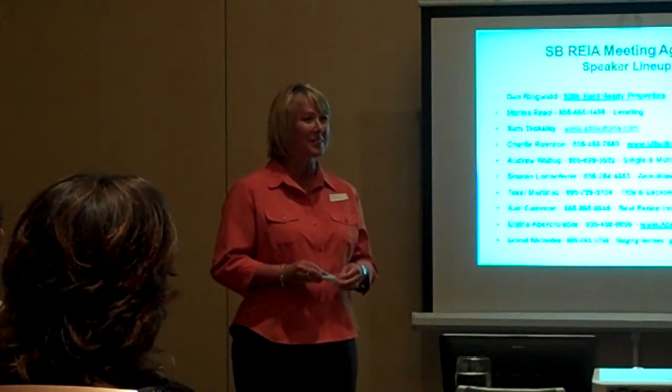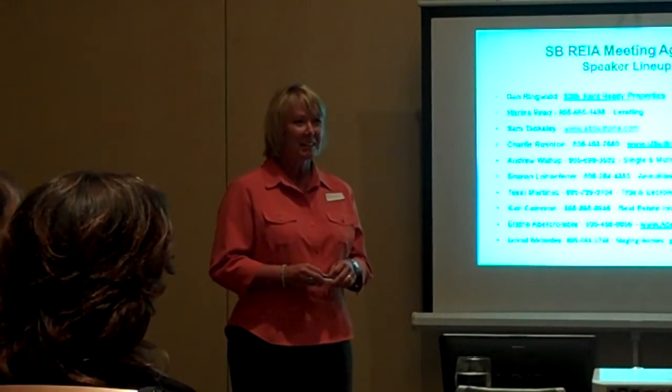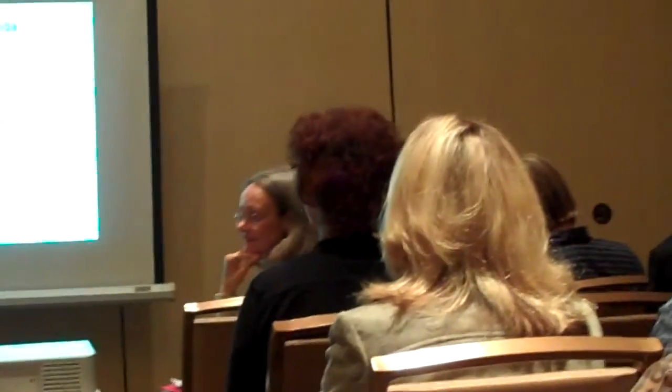I've used First American for over 20 years, and they're great community supporters as well as providing free information. Agent First is excellent — thank you.